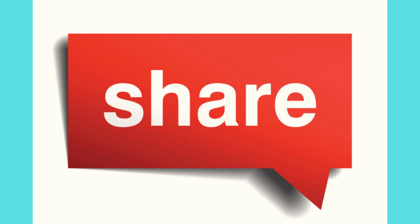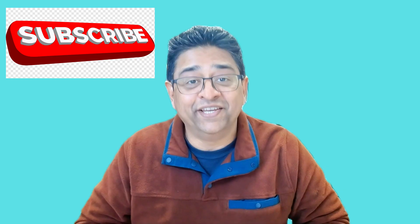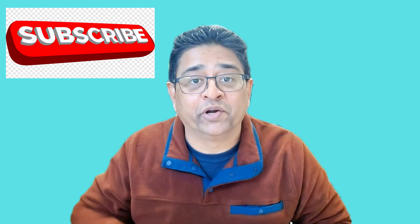That's it, folks! If you found this video helpful, please give me a big thumbs up, share it with anyone who's interested in starting an IT career, and don't forget to subscribe. See you in the next video — happy learning!